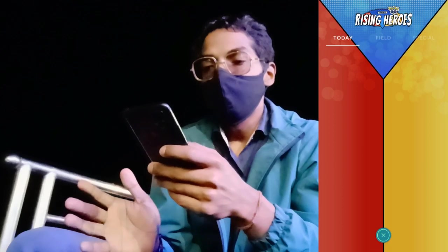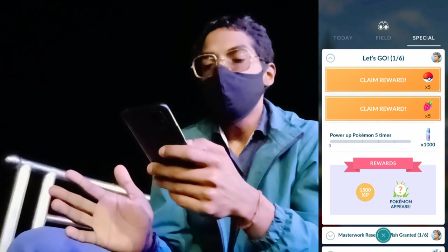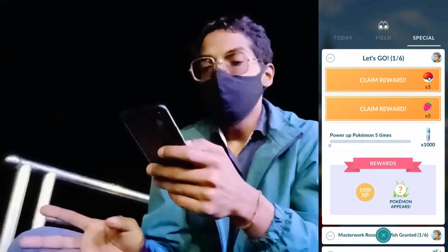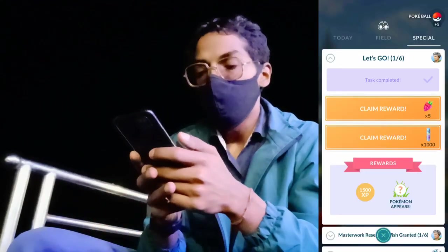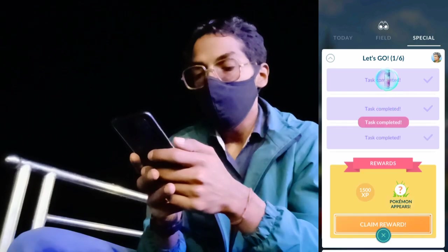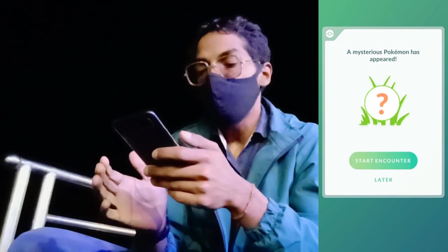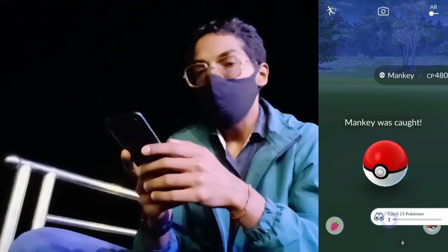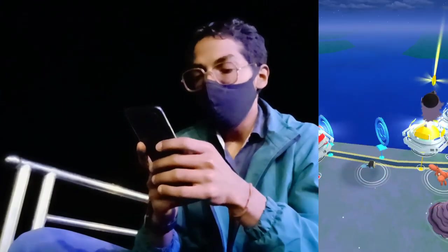Trainers, with the limited time Let's Go collection challenge complete, we also have the special time research which you can do anytime until you complete the very first task. We have successfully completed two tasks and the last task is to power up a Pokémon five times. Here we choose Chespin and power it up. We claim our five Pokéballs, then the third reward of 1,000 Stardust, completing the special research for 1,500 XP. A mysterious Pokémon appeared — it's a Manky, not shiny. We made a nice throw and successfully caught it.